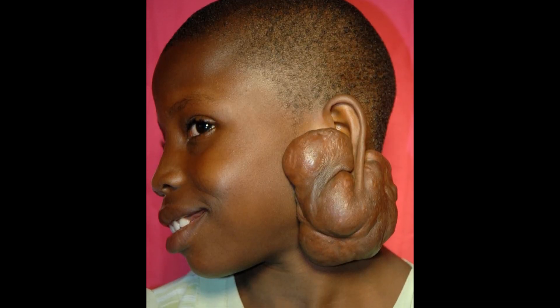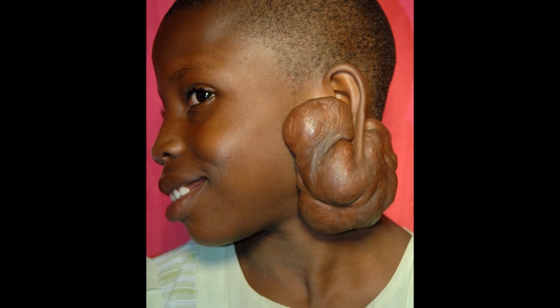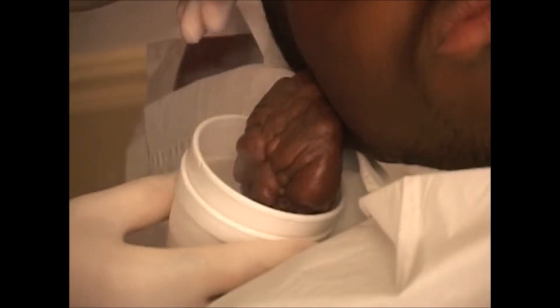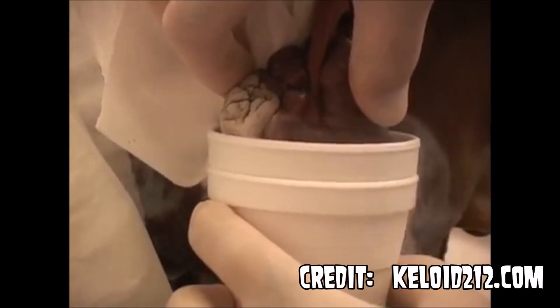There are also keloid scars. These are essentially scar tissue from the injury as a result of the piercing. They're more common on people with darker skin, and they're basically just hard collagen.